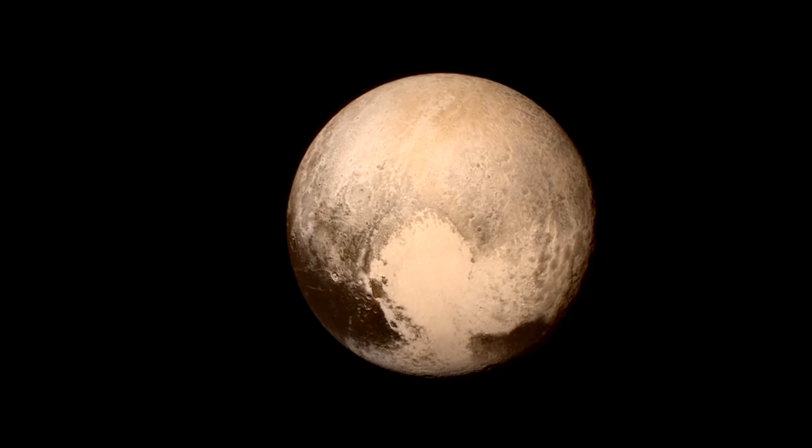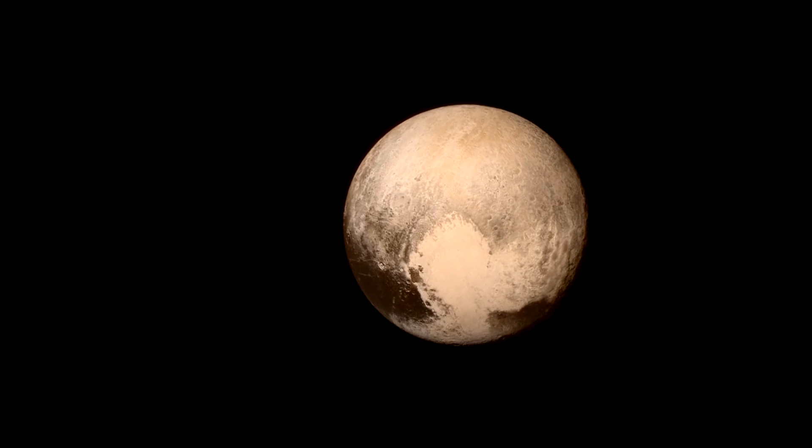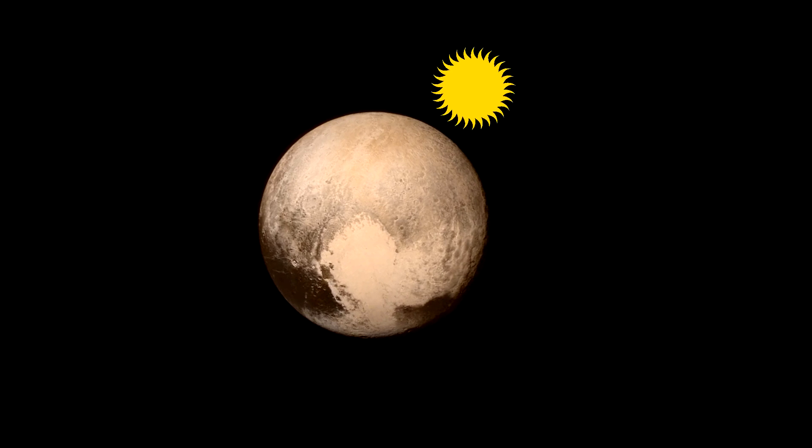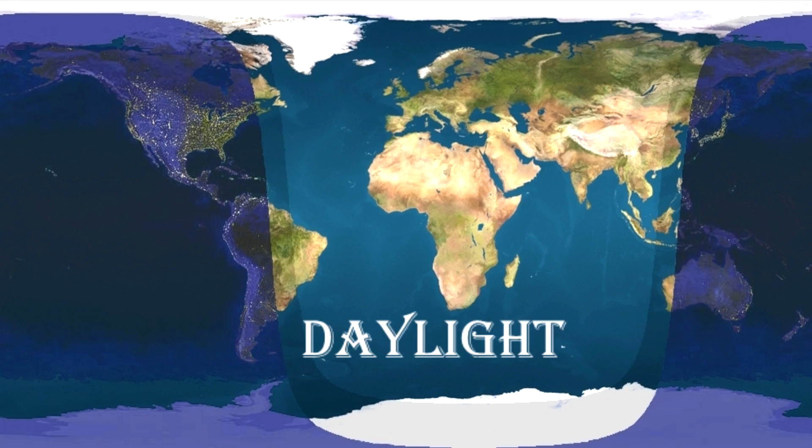Pluto spins in the opposite direction as Earth, which means the sun rises in the west and sets in the east. It has extreme seasonal variations. At its solstices, a quarter of its surface is in permanent daylight while another quarter is in permanent darkness.